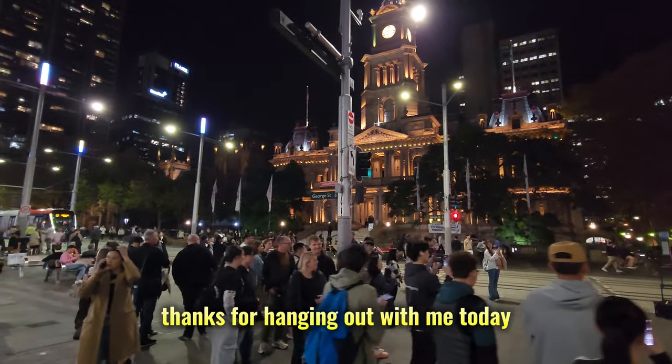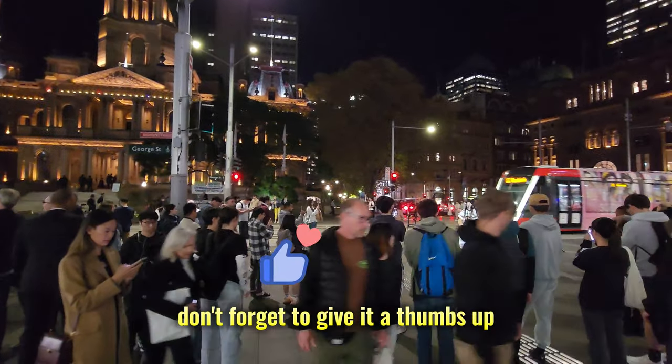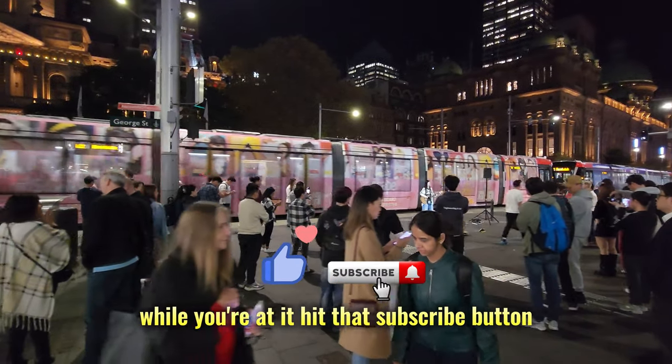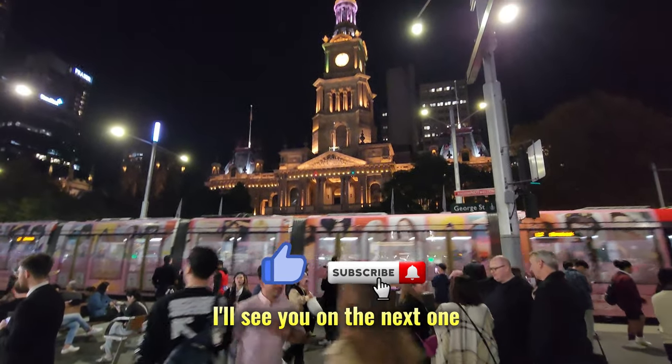Thanks for hanging out with me today. If you enjoyed this video, don't forget to give it a thumbs up and let me know in the comments what you thought. While you're at it, hit that subscribe button so you don't miss out on future videos. I'll see you on the next one.